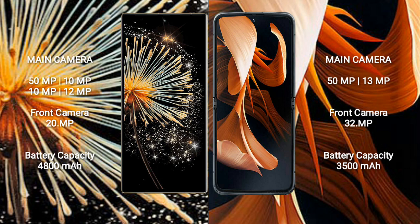The Xiaomi Mix Fold 3 is equipped with a 4,800 mAh battery with 67W fast charging support. The Motorola Razr 2023 runs on a 3,500 mAh battery with 30W fast charging support.